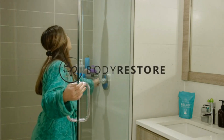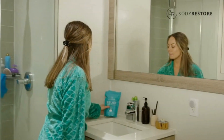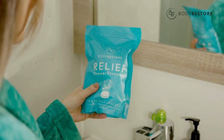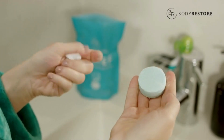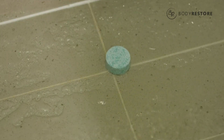Spa quality relaxation doesn't have to be planned days in advance. With Body Restore shower steamers, you can easily enjoy the soothing benefits of aromatherapy right in your shower. One Body Restore tablet placed on the floor of your shower activates with warm water and delivers a rejuvenating experience immediately.